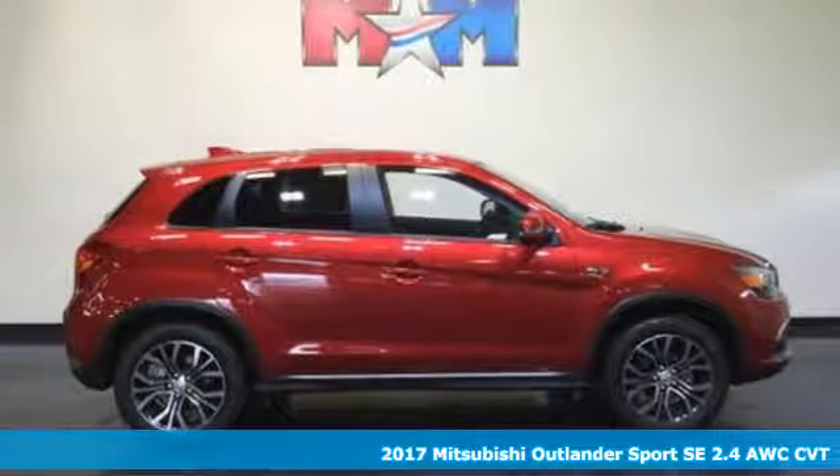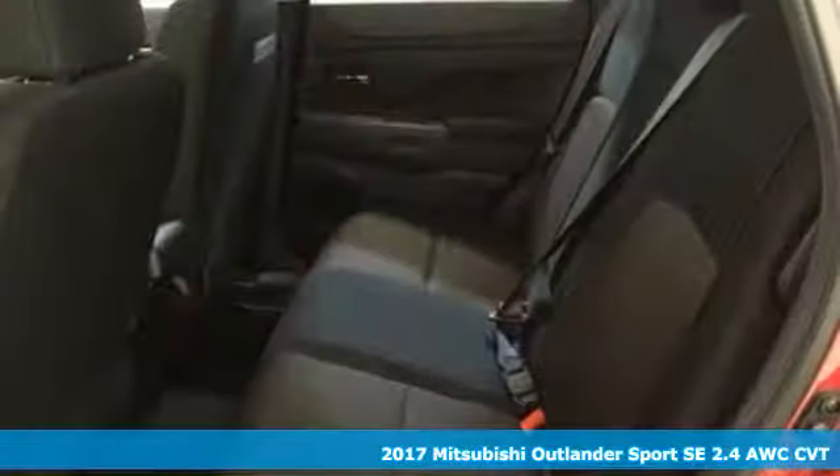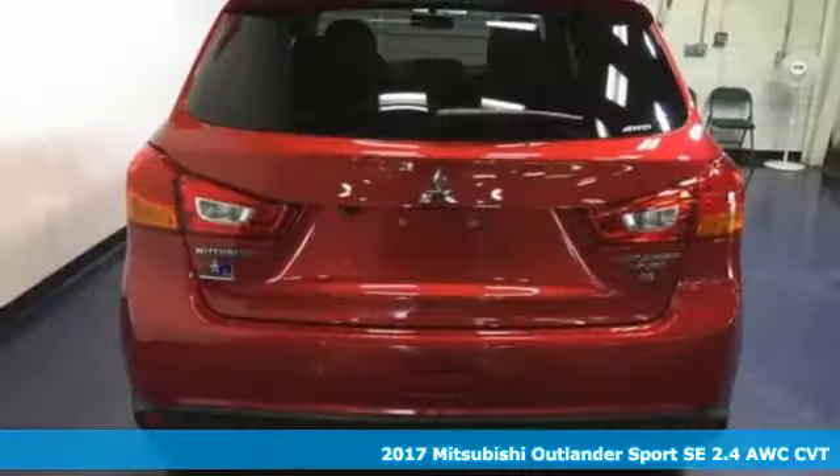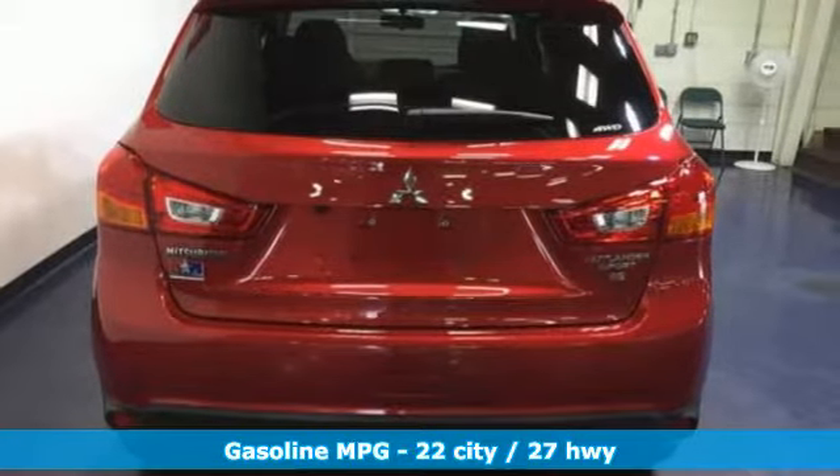It's a 2017 Mitsubishi Outlander Sport. This compact SUV delivers big on performance and versatility, making it perfect for city streets and even better for weekend adventures.